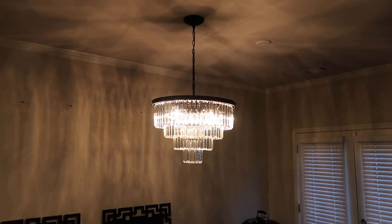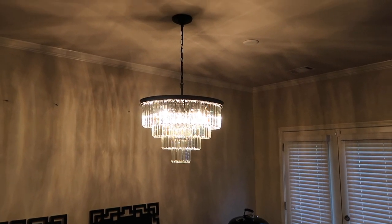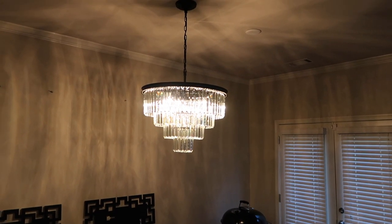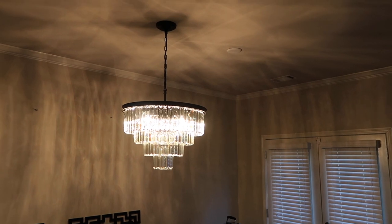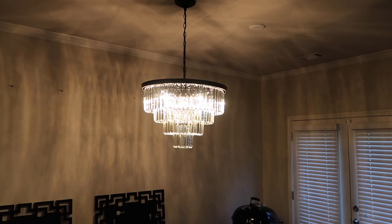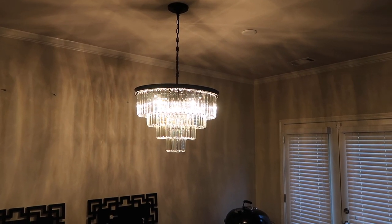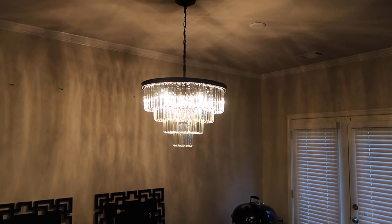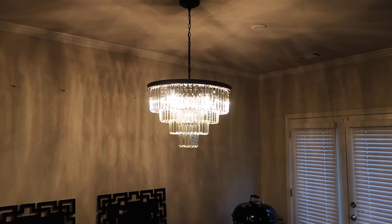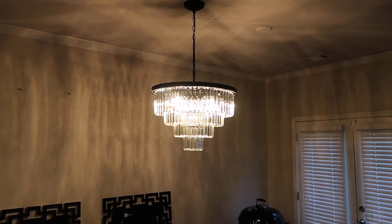So it's by a company called MEE Lighting from Amazon. This is the four-tier one — you can see four tiers. It's about 23.6 inches wide. I got the matte black and I believe this was $299. It comes with all the lights and none of my crystals were broken. I think I have about eight extra crystals left, which was a plus.